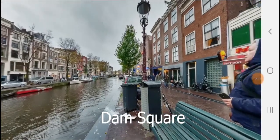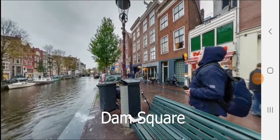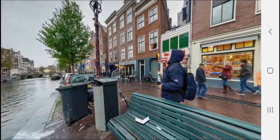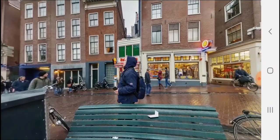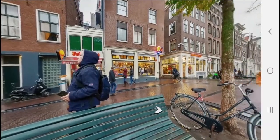This is Dam Square. Dam Square is crowded and touristy, but it is the main square of Amsterdam, so it is still worth a very quick visit. Just expect large crowds and beware of pickpockets.